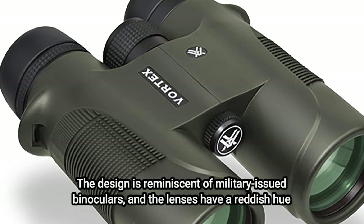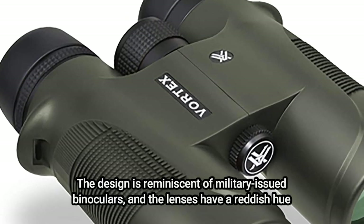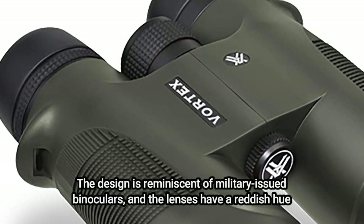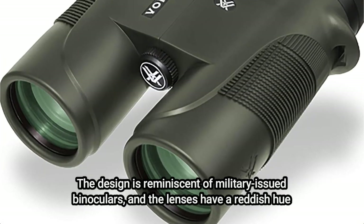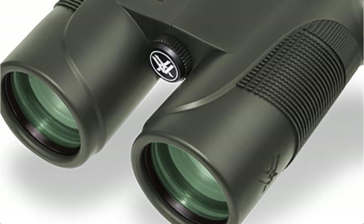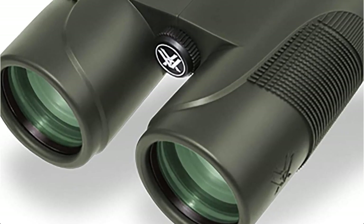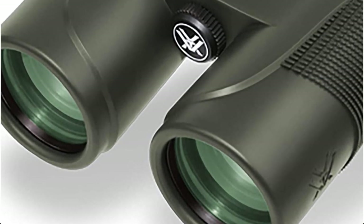The design is reminiscent of military-issued binoculars, and the lenses have a red tint. The Vortex Diamondback comes with a carrying case and extreme grip rubber armor. Even if you do manage to drop these, the device is largely protected by the waterproof rating. In a mud hole, you're ready to rock and roll after you pull it out and shake it off. There's a good reason why Vortex is a pioneer in binocular design.